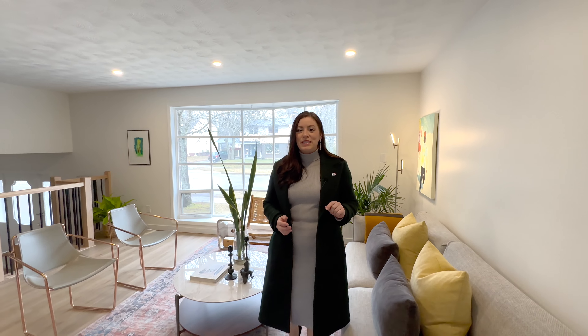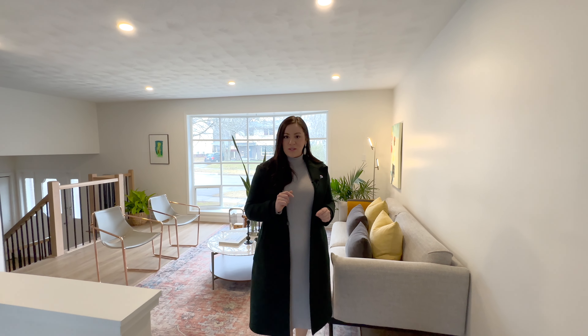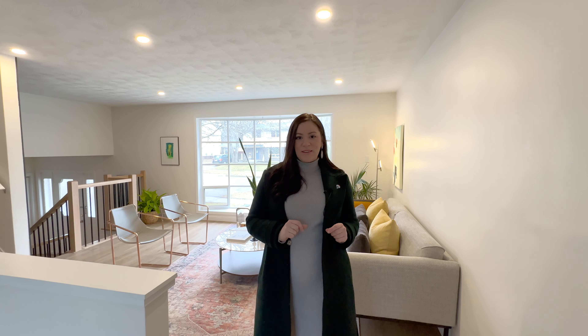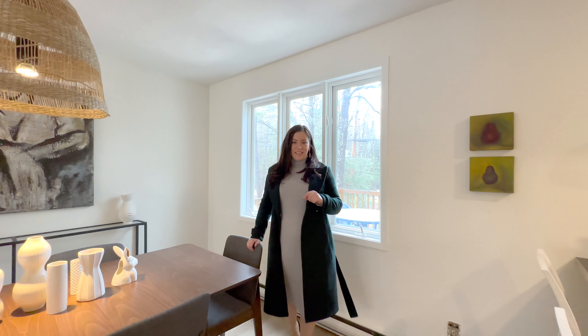This renovated three-bedroom, one-and-a-half bathroom home features three living spaces, a non-conforming bedroom in the basement, an open-concept kitchen and dining room, and an attached garage — something you're going to want to see. Not many homes come for sale in this neighborhood, so hurry on in and go check it out.